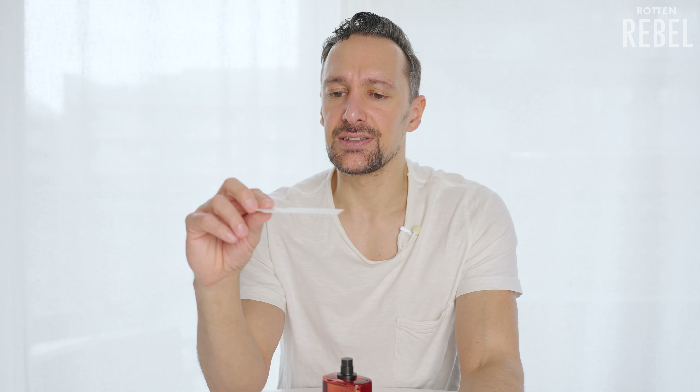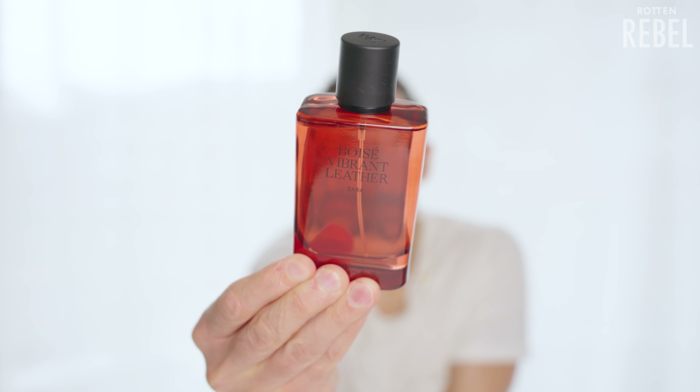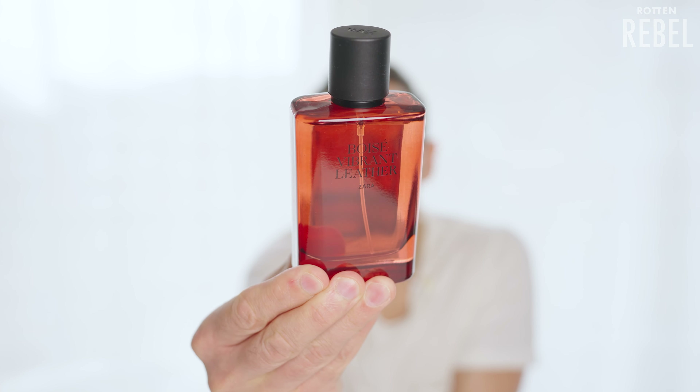I like it, but based on this first impression it's definitely not a love. In a nutshell, if you like that Vibrant Leather DNA — which is basically Creed Aventus DNA — and want something a lot more woody, then this is the one to go for.